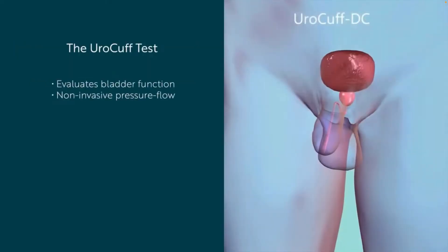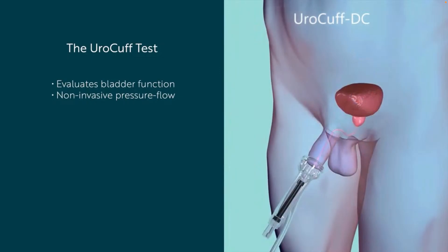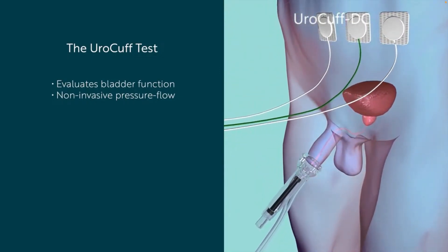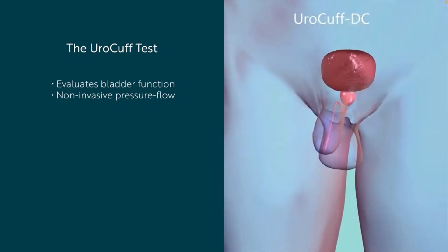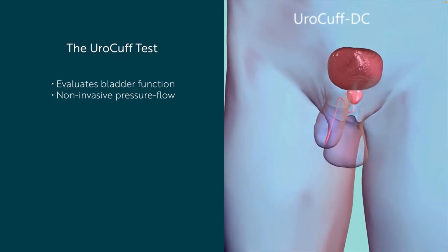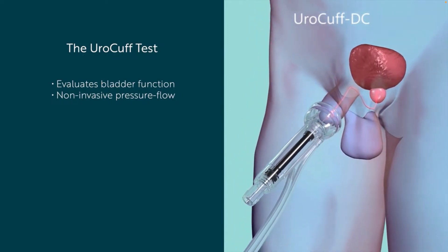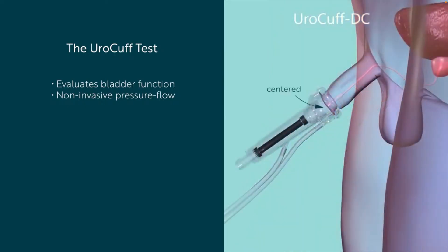The Euro Cuff test only takes a minute to perform and nothing goes inside your body. Before the test, the clinician will apply sticker electrodes to your abdomen and pelvic floor that will read muscle activity. Then you will be provided a disposable sensor to void through into a special commode. Lubricant needs to be applied to the end of your penis or the disposable sensor to help create a seal. The clinician will instruct you to hold the disposable sensor up to your penis, with the device centered to the hole at the tip of the penis where urine comes out.